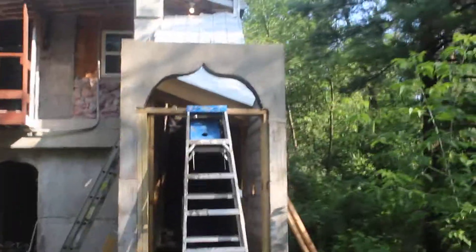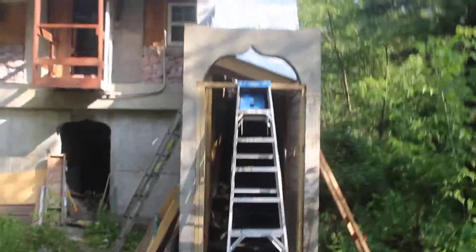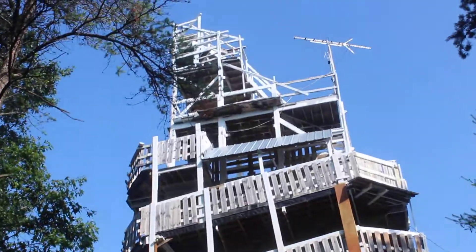Gives a little bit of an idea of where it's at. So that's the tower.